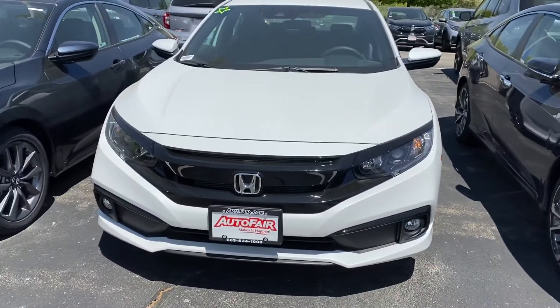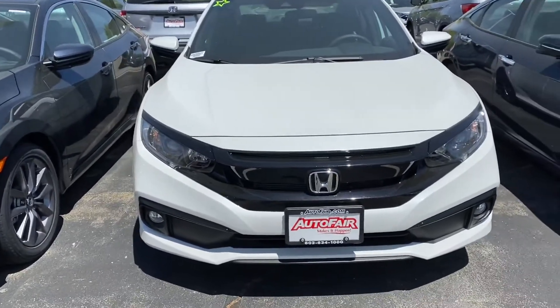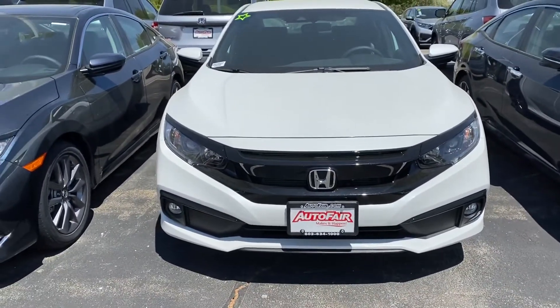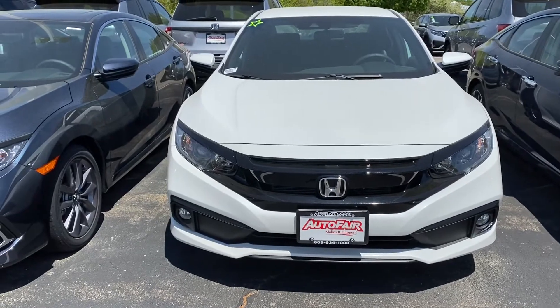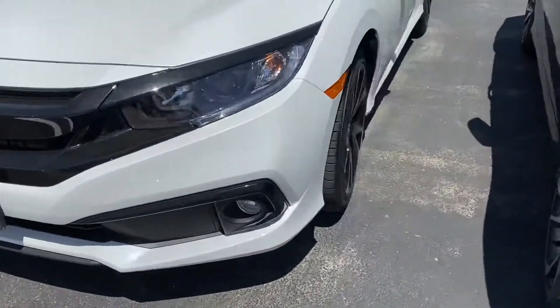Hi John, it's Debbie from AutoFair. Thank you so much for asking about me. This is the 2020 Honda Civic Sport in white with the black accents.